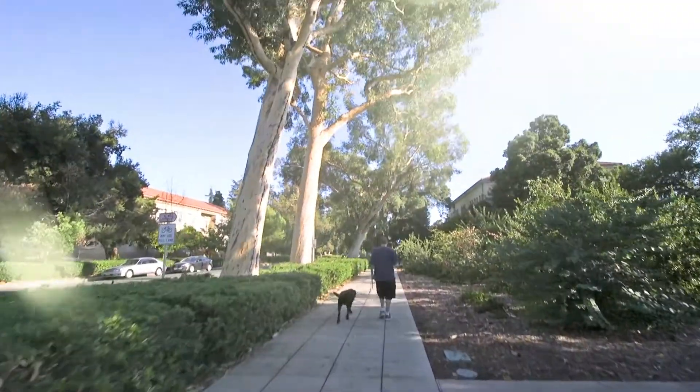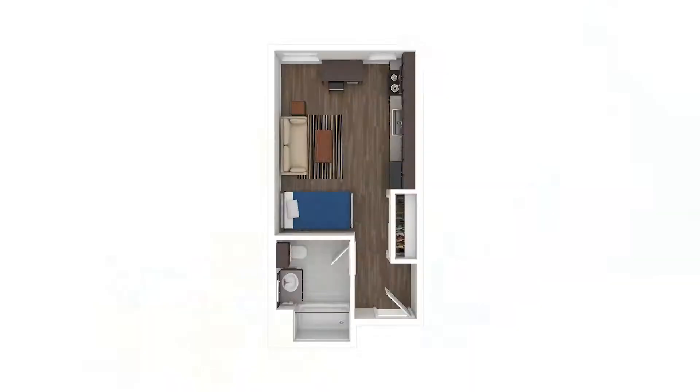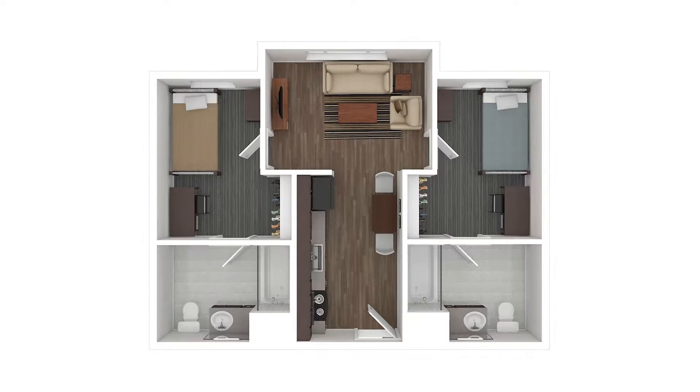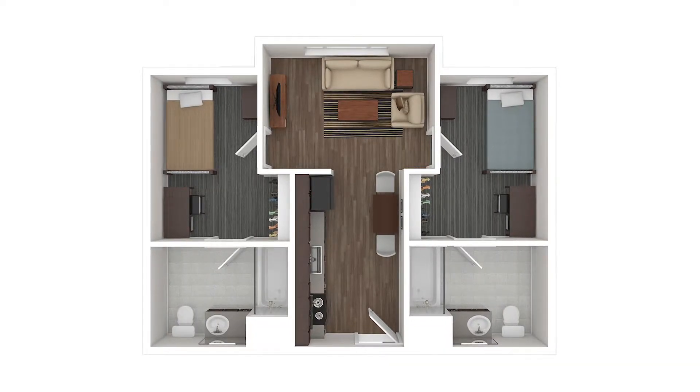As far as floor plans go, we have three of them: the studio apartment, a one-bedroom one-bathroom apartment, and a two-bedroom two-bathroom apartment. We also offer 10 and 12-month leases, so whether you want to go away for the summer, get that dream job, or do a summer internship, there's going to be something for everybody.